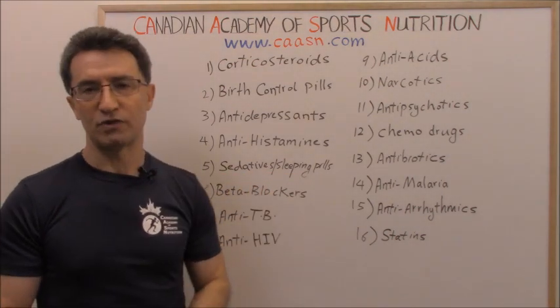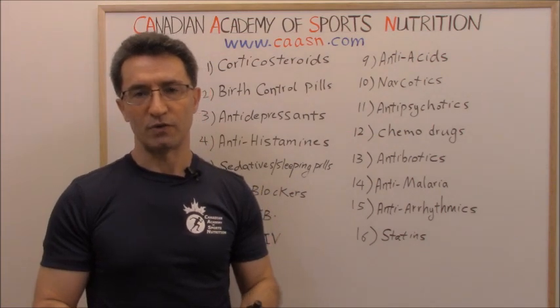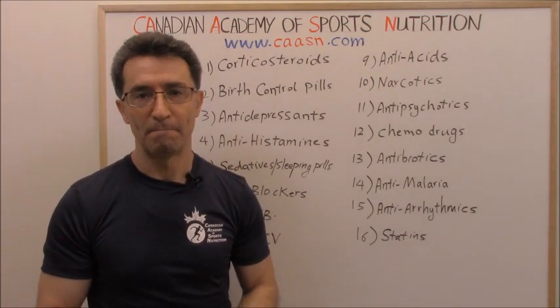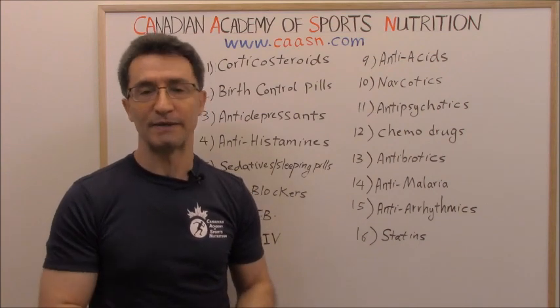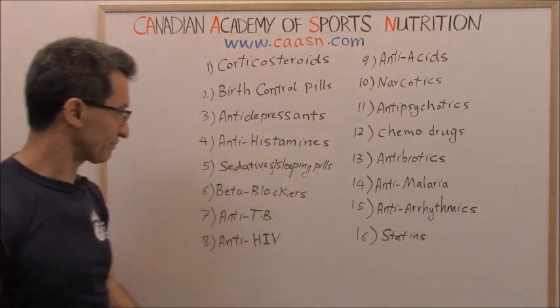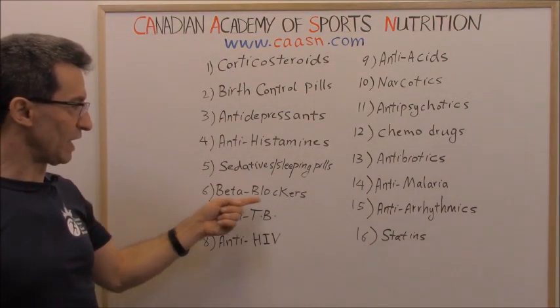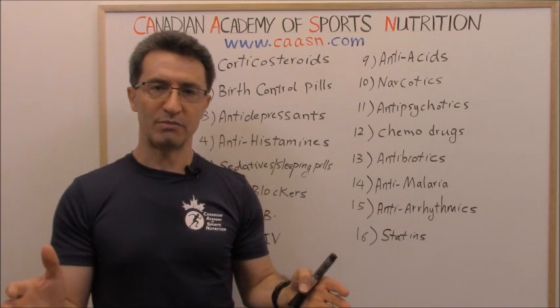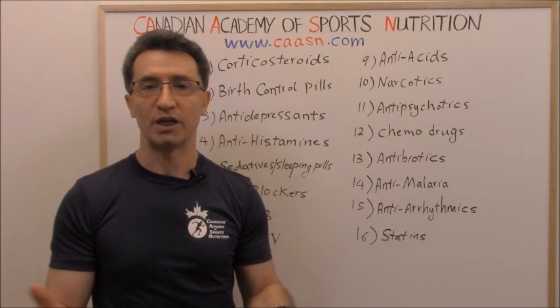Group five: sedatives and sleeping pills. If your doctor has prescribed a sleeping pill because you don't have good sleep or you suffer from insomnia, and you are trying to lose weight, those medications can affect your metabolism.